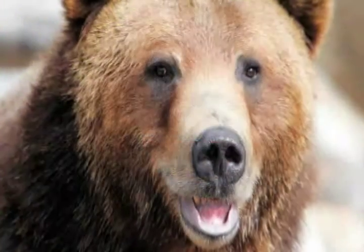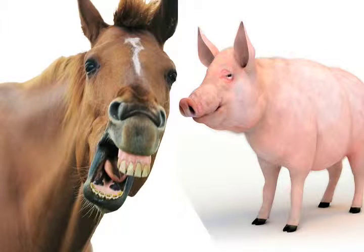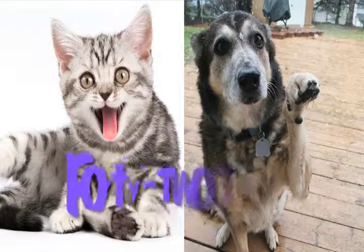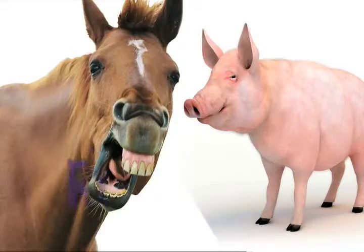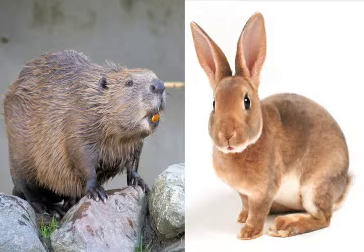Do animals have teeth? Look at my pictures — do you recognize these animals? Cats and dogs need teeth to eat with, and so do horses and pigs. Animals often have more teeth than people. Cats and dogs can have up to forty-two teeth, and pigs and horses can have up to forty-four teeth. Beavers and rabbits have front teeth that grow all of the time.